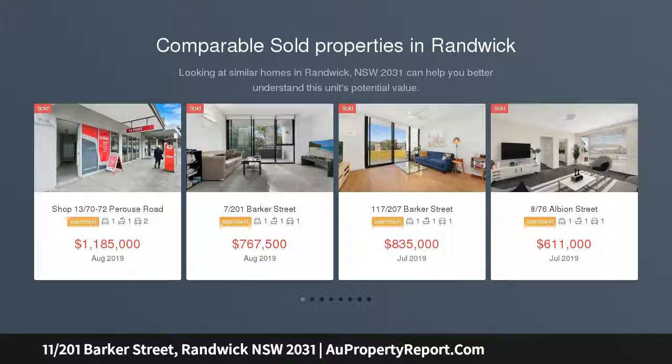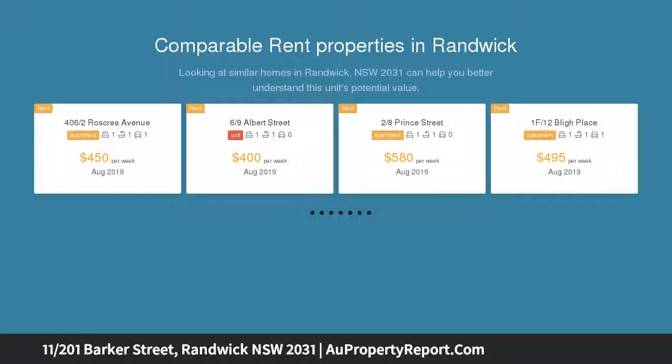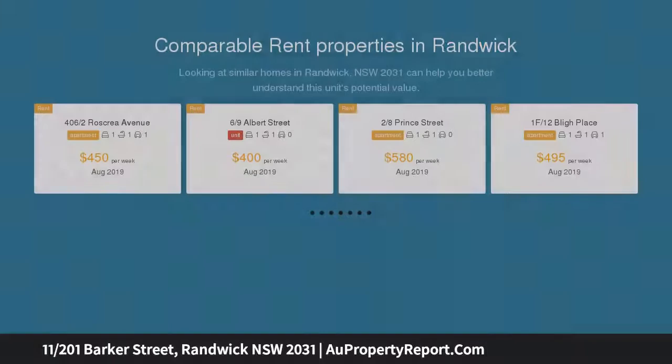This is a fantastic opportunity to purchase a one-bedroom apartment within the landmark development, inviting natural light with chic neutral tones and superior finishes. This home enjoys a flowing indoor-outdoor layout.